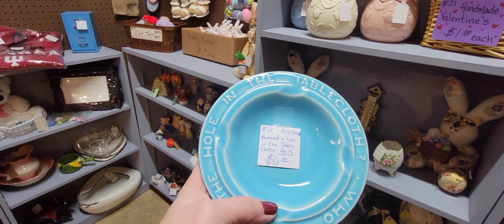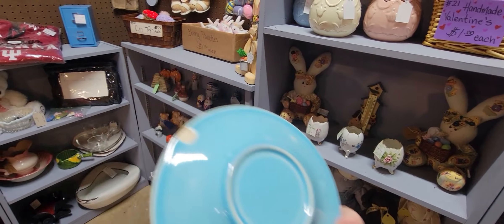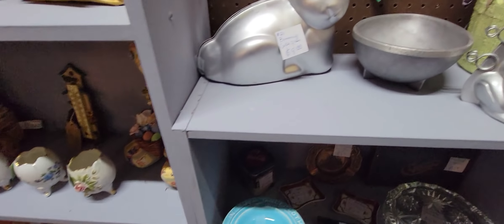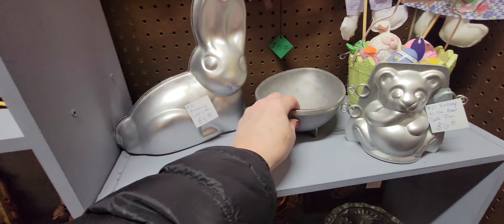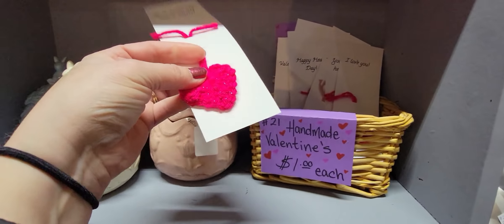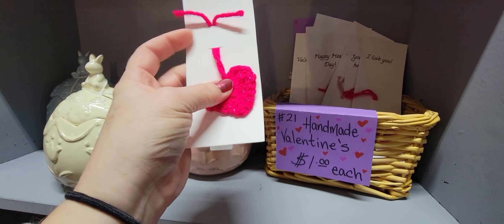The ashtray has a little chipper right there, but I don't understand. It's got some cake molds. Oh, that's cute — little homemade valentines, a dollar each. Are they bookmarks?